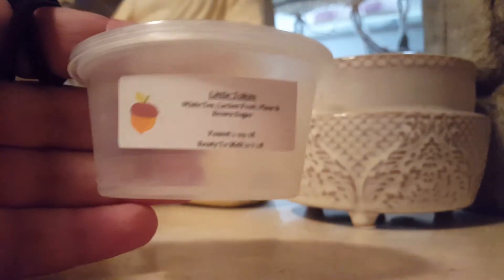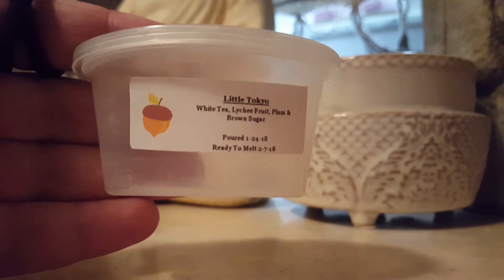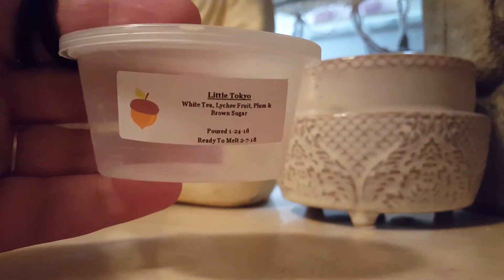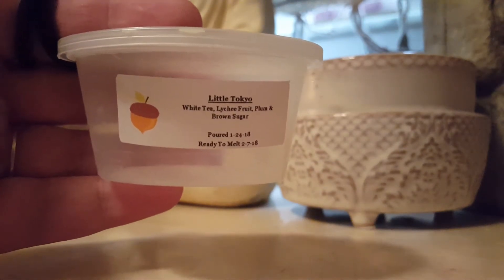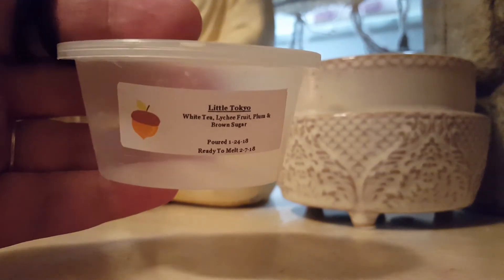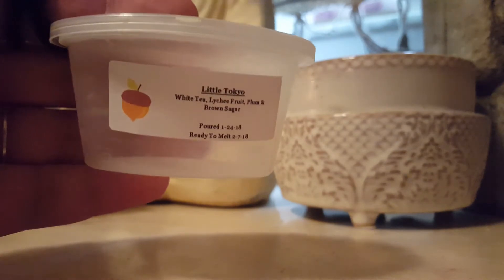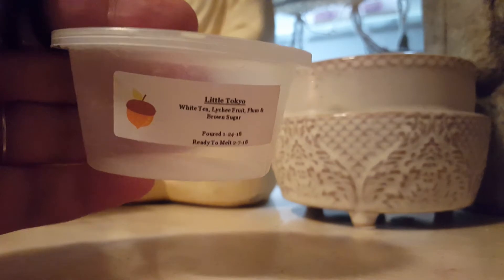I finished Little Tokyo from the Scented Squirrel — White Tea, Lychee Fruit, Plum, and Brown Sugar. This was a really elegant tea scent. It was beautiful. You got a good mix of everything, especially the tea with the fruit. It was really good. Recommend. I did sit on this for a little bit because when I first got it, it was light, but when I melted it for a wax challenge on Instagram, it ended up being really, really good.